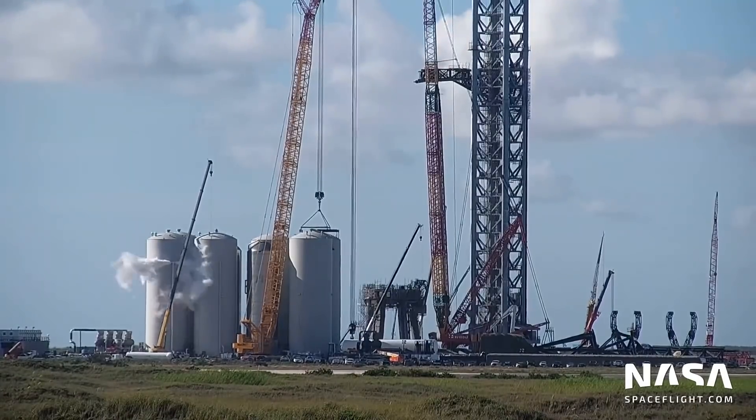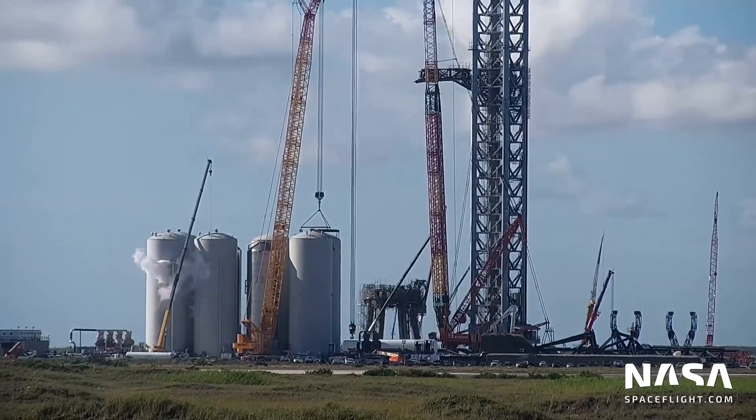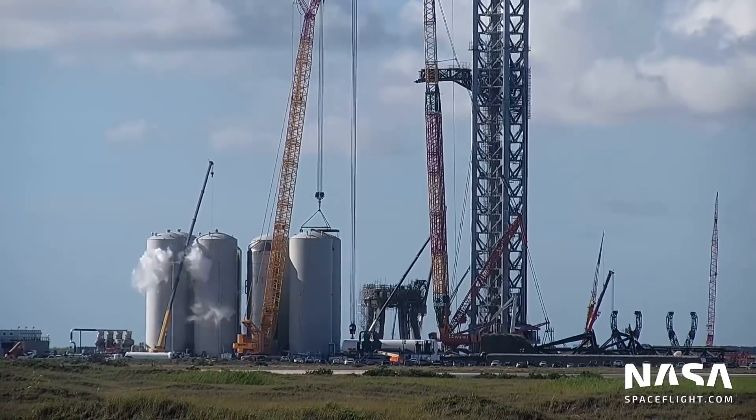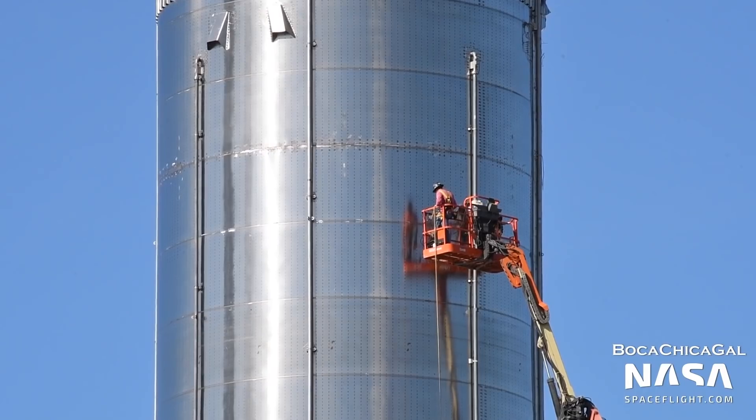The completion and activation of the orbital tank farm will be one of the largest milestones in the construction of the orbital launch site. Once it's completed, testing of Super Heavy boosters can begin on the launch mount. Booster 4 is still awaiting completion of the launch site to begin its own test campaign. This booster will loft Ship 20 partway to orbit on the orbital flight test, likely scheduled for early next year.